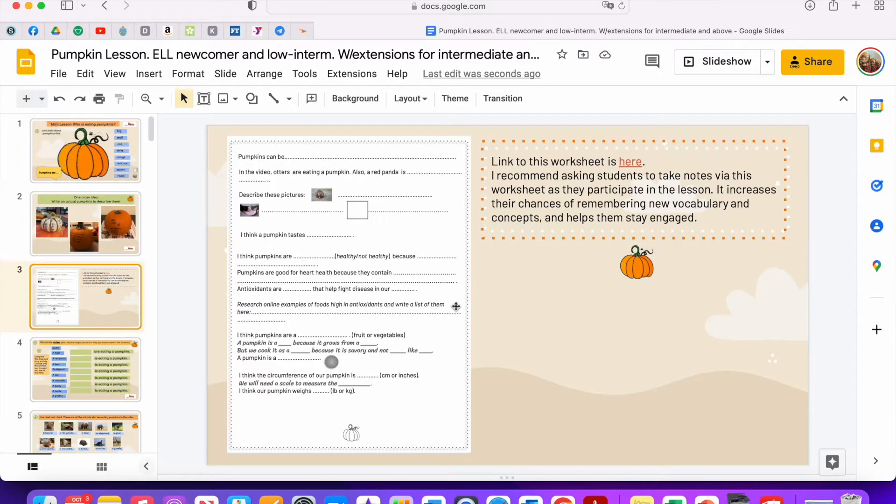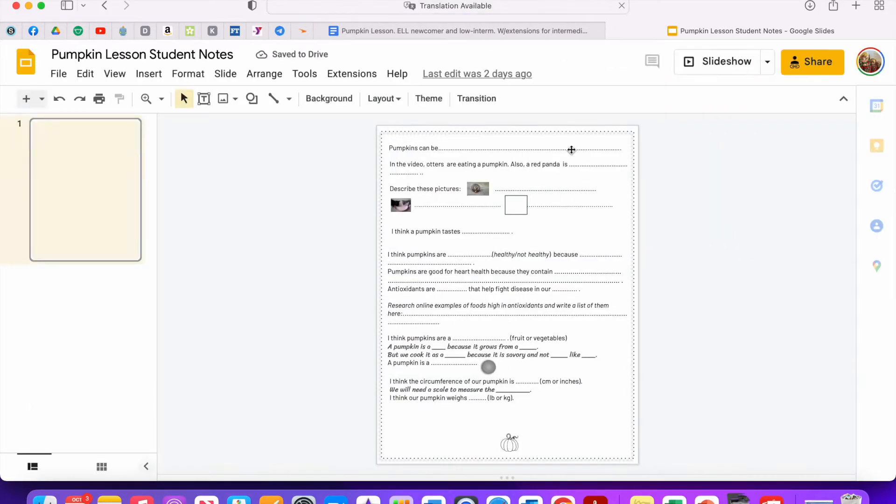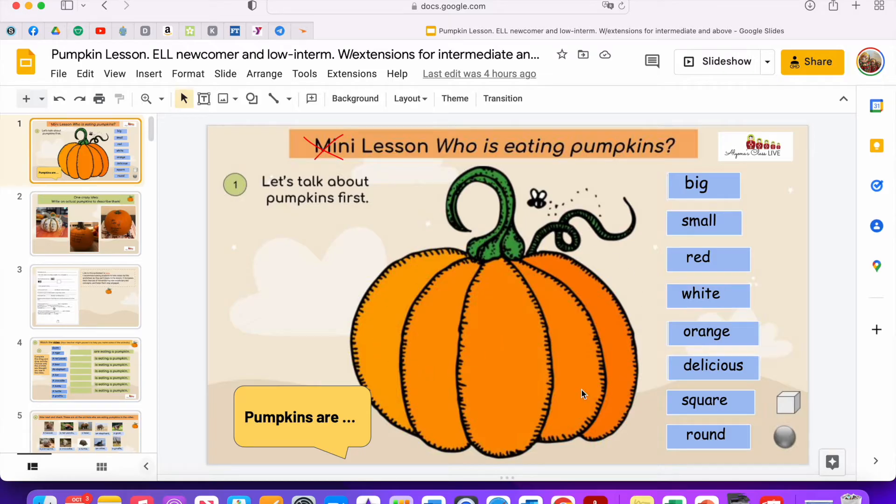I want to start by saying that if you want your students to stay as engaged as possible and for as much material and language to stick, you want them to take notes. I have this super basic worksheet so students can take notes to go along with at least some of the slides. It's super basic but it's enough to keep your students focused and for them to be writing new vocabulary.